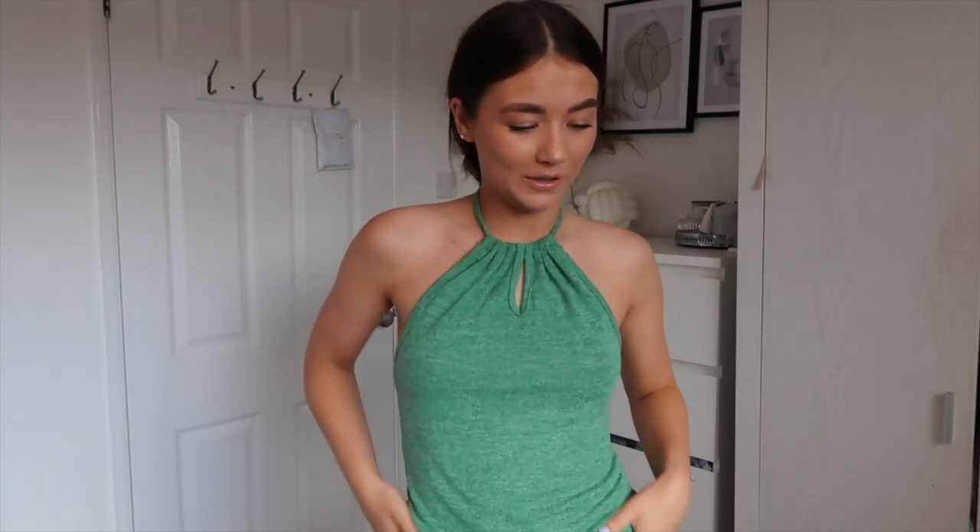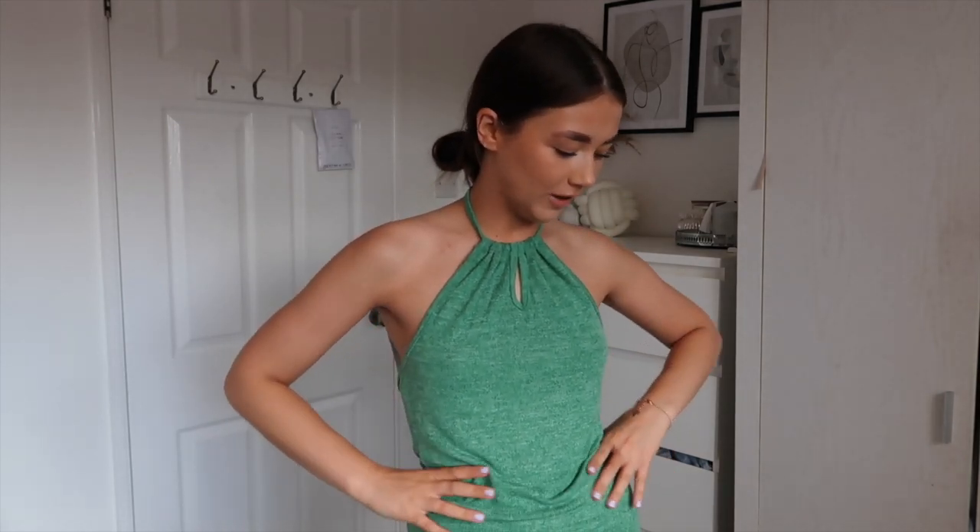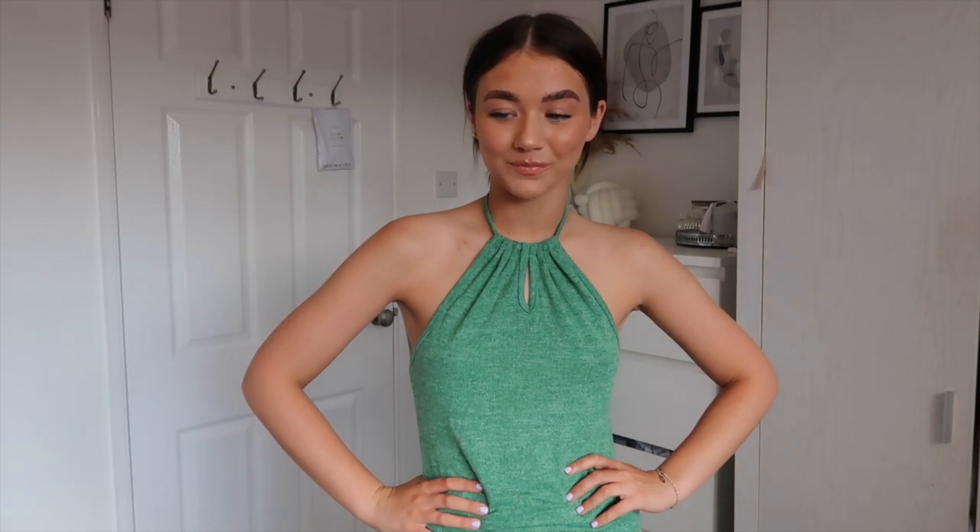Hey besties, welcome back to my channel and welcome to haul week! Today we've got a SHEIN haul. All of these items were very kindly sent over to me from SHEIN for this video, so thank you very much to my lovely SHEIN ladies. I hope you're enjoying haul week so far - I definitely am having a blast. We've got a couple of pieces, lots of summer vibes, pretty much just summer summer summer.